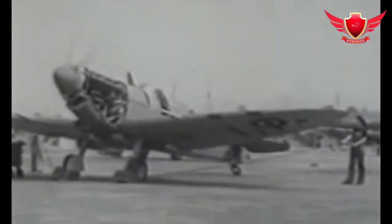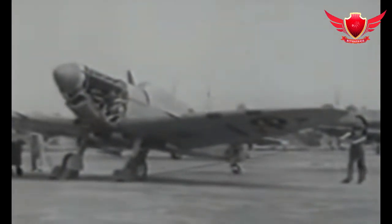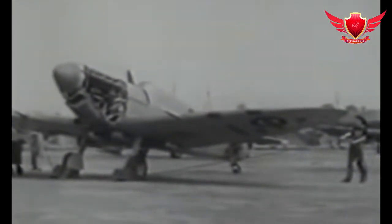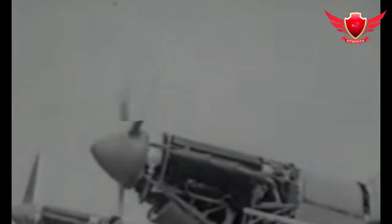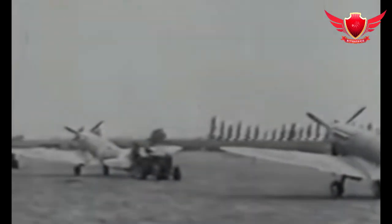And it builds the case for how monumental that turbojet revolution was. You can only get a piston engine to do so many revolutions per minute. There was this paradigm, at least for the first half of the 20th century, that planes had to go higher, faster and further.